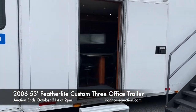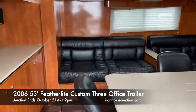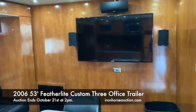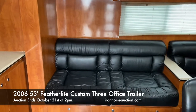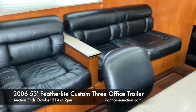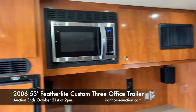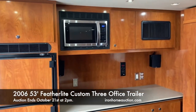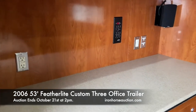Coming into the second office from the outside, we have a set of stairs, conference table, and another flat panel television with surround sound. Here's your slide-out housing two love seats with storage underneath and storage above. Also in this unit, you have a refrigerator and freezer combo, a microwave, as well as a separate air conditioning unit for this particular office.